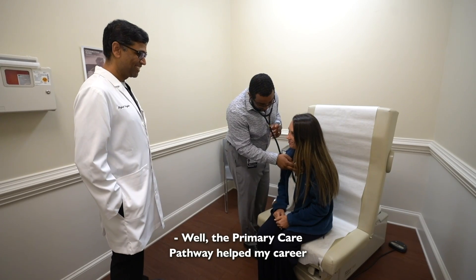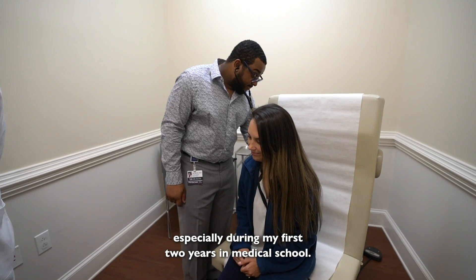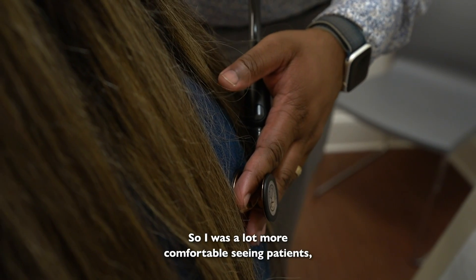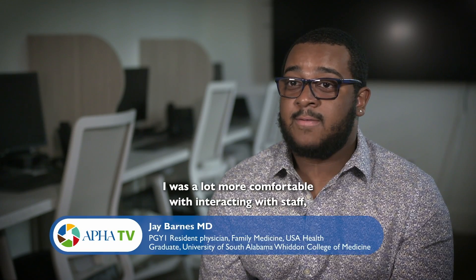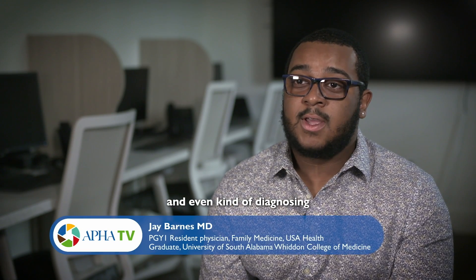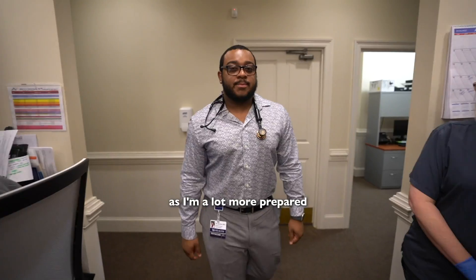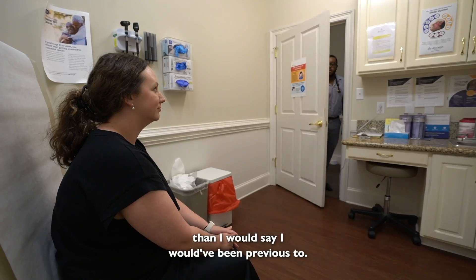The primary care pathway helped my career by allowing me to see patients early, especially during my first two years in medical school. I was a lot more comfortable seeing patients, interacting with staff, and even diagnosing and treating a lot of conditions. That has propelled me into residency, as I'm a lot more prepared than I would have been previously.